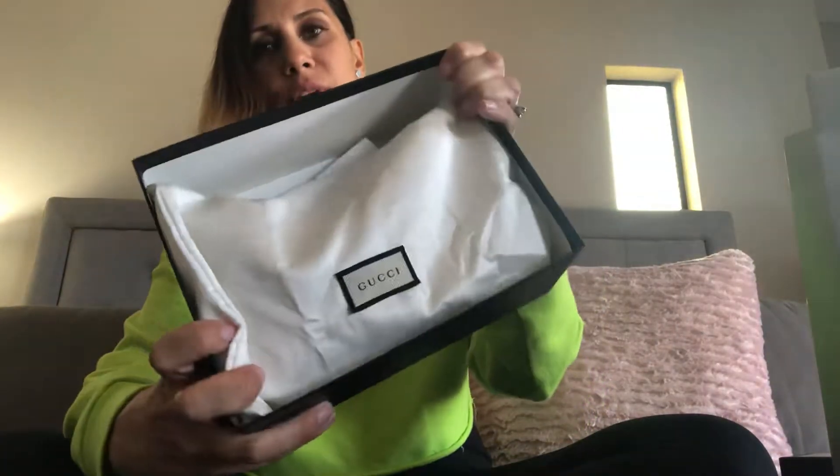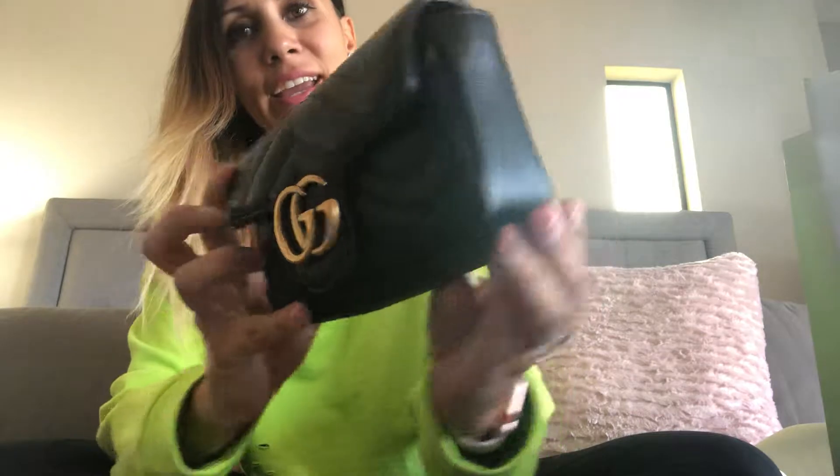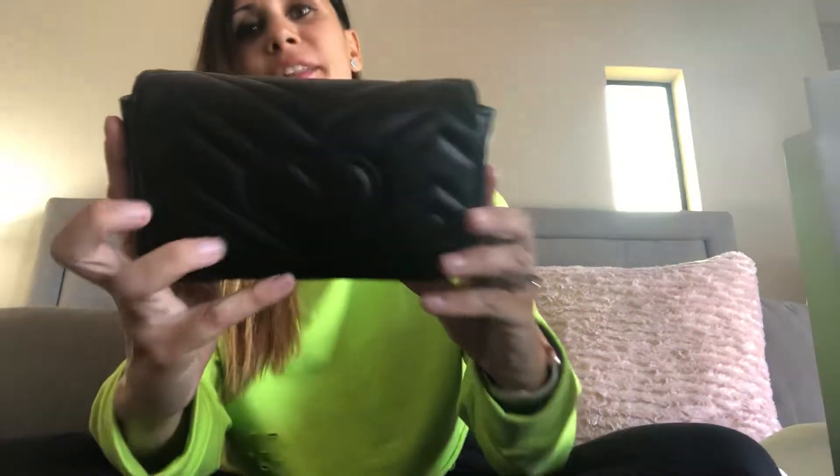Here is the item in its dust bag — it's the pretty silk Gucci dust bag. We'll open it up to reveal the Gucci Marmont Super Mini. This is in the black leather, and it has the Gucci Marmont logo on the front and a cute heart on the back.